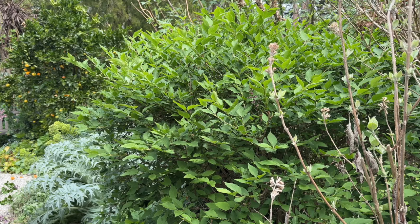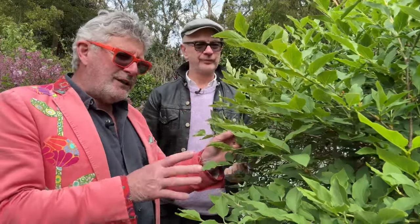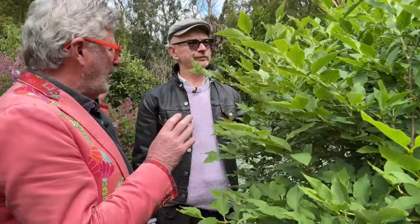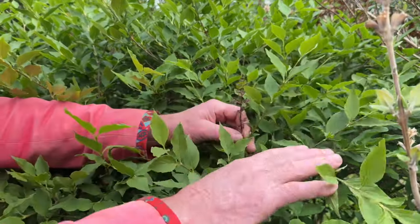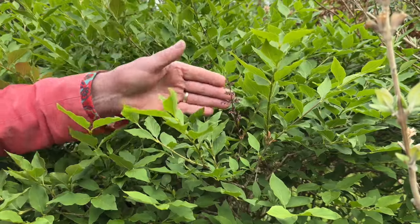I think possibly the seasons we've had the last couple of years affected this one. This is another syringa or lilac — in the trade it's generally sold as Syringa patula, and this selection is called Miss Kim. But patula is probably just pubescens subspecies patula. It has a nice little flower head similar to the Korean lilac, which would make sense if they're of the same species. Its leaf is bigger, longer, and more tapered, and this one is probably the crème de la crème of lilacs for autumn colour.